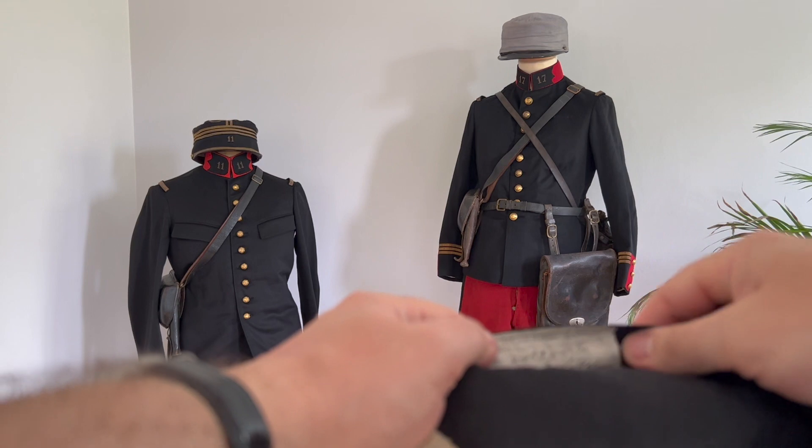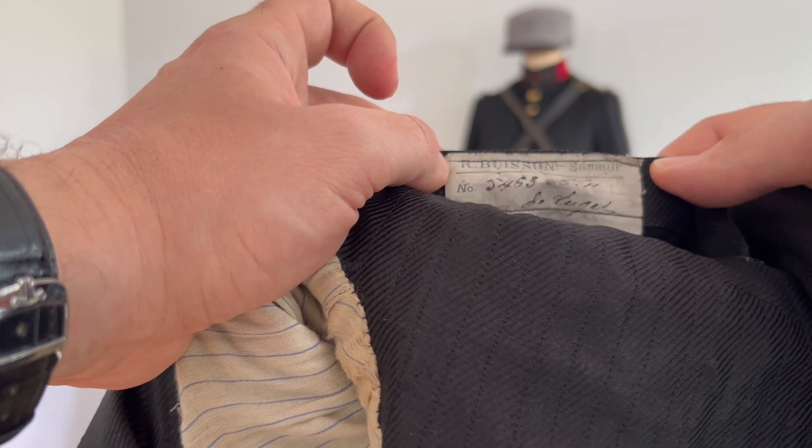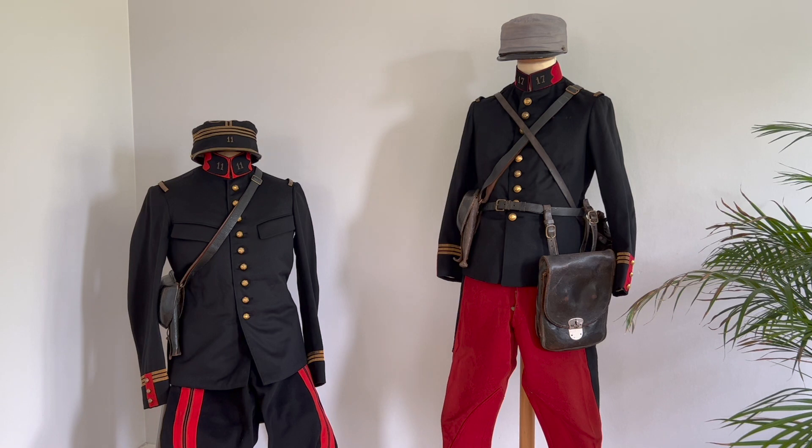A little label like that tells you the tailor — here it's Mr. Buisson in Saumur, France — as well as the date when it was made. Here it's 6-11, so June 1911. And then you have the name of the owner: here it's Monsieur de Luget. This kind of information allows you to do research about the man who owned the uniform. In the case of Monsieur de Luget, I managed to find him — and unfortunately this captain was killed in 1914, I think in November, when a German shell took away his leg and he died in the field before reaching the hospital.